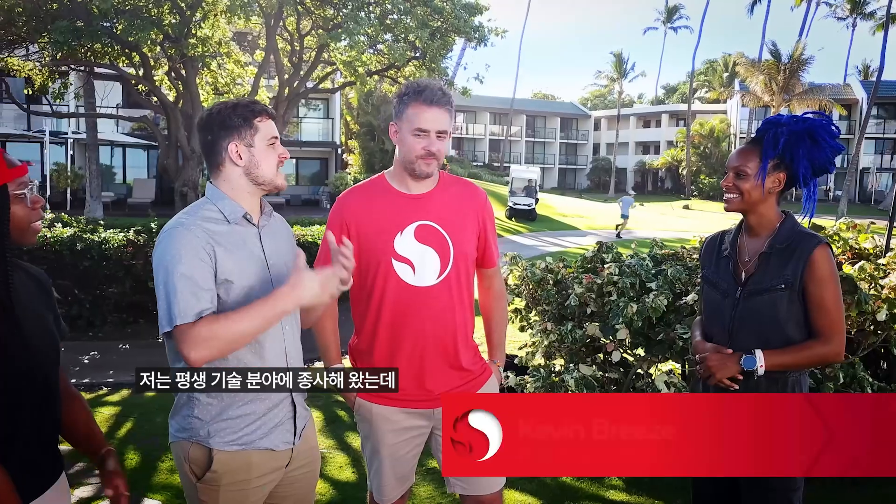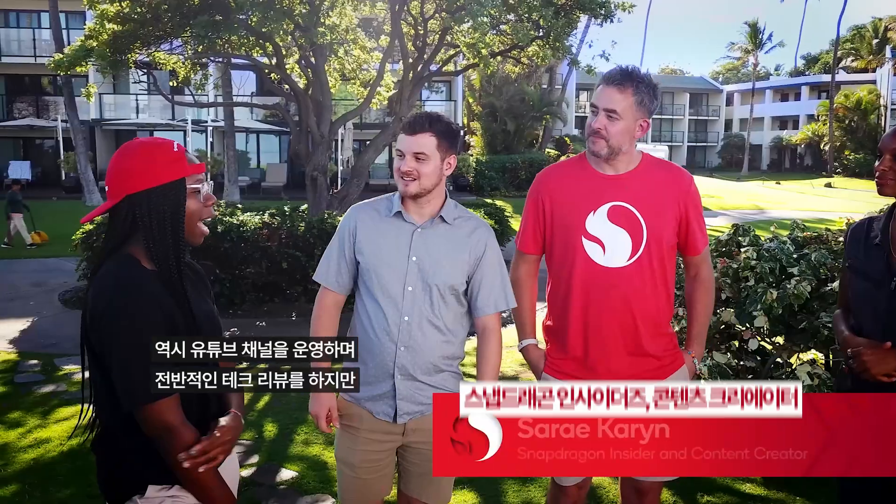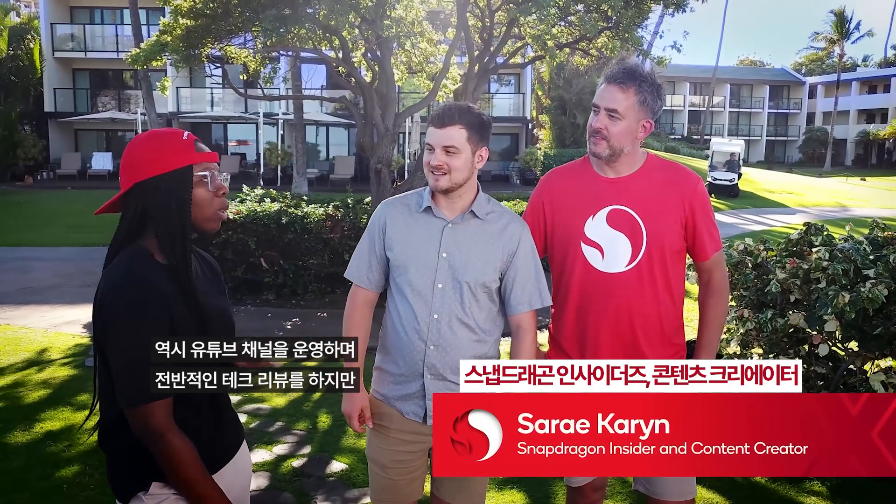So I'm joined by Paul, Kevin, and Saray. My name is Paul, I'm a Snapdragon insider and content creator from the UK. I mainly specialise in reviewing smartphones, and my YouTube channel is called Geeky Stuff. I'm Kevin. I've been into tech my entire life, but I'm especially passionate about helping others and connecting them with the best of tech. I'm Saray and I have a YouTube channel where I do all types of tech, but I really like to focus on gaming, phone unboxings, and computing.